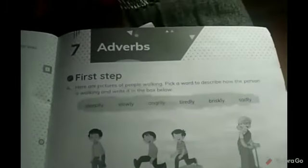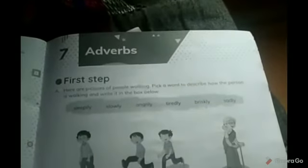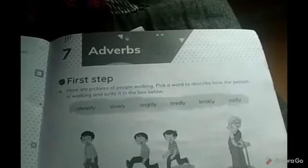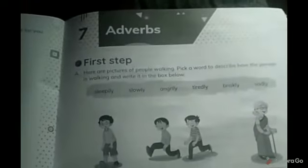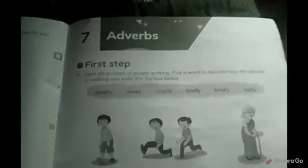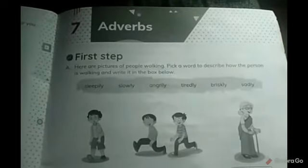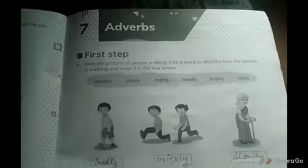Adverbs. First of all, students, we have already gone through adverbs in our previous classes, and I am sure that you have definitely taken some ideas and remembered how an adverb works. So let's discuss them one more time. As you can see here, there are pictures of people walking. Pick a word, describe how the person is walking, and write it in the box below. We have to use these words to describe these pictures.